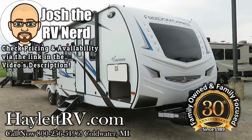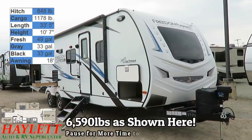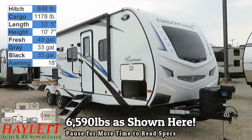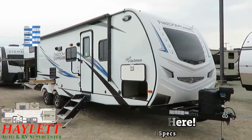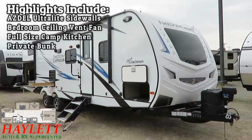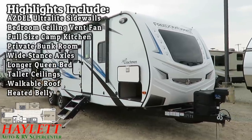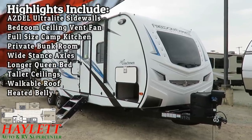6,590 pounds — the fan favorite Freedom Express 292 BHDS, back and better than ever for another season here at Haylet RV of Coldwater, Michigan. This gives us a private rear bunkhouse. We are extra tall, we have Asdell, we have an amazing outside kitchen, and shown today in the Liberty Edition trim package upgrade.